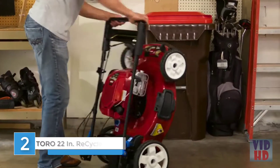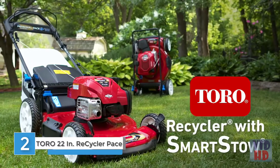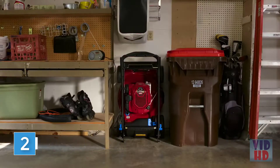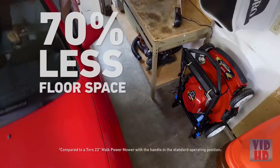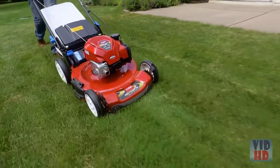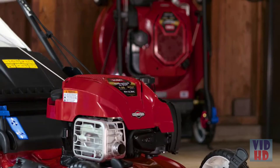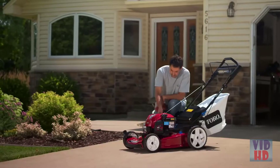Get your garage back with the only mowers on the market that can do this — the Toro Recycler Mowers with SmartStow. Now you can store your mower upright, taking up to 70% less floor space in your garage. At the heart of Toro's innovative SmartStow system is a Briggs & Stratton engine that was engineered to prevent oil and fuel leaks so the mower can be stored upright.